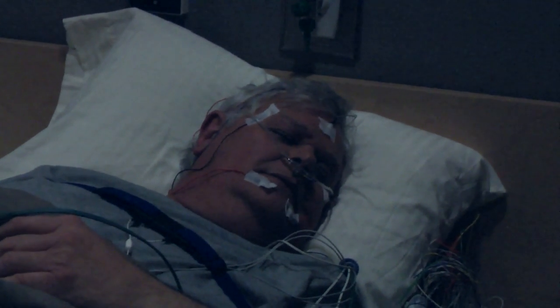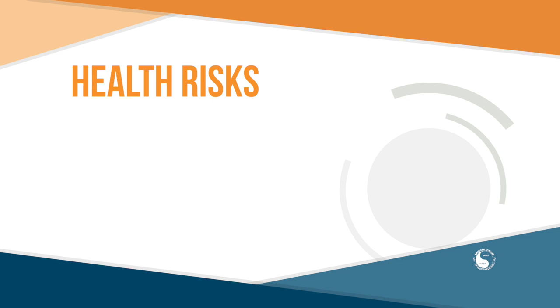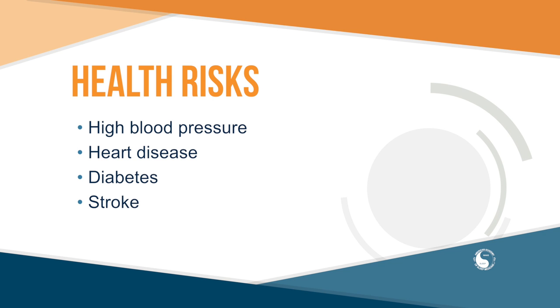A person with severe sleep apnea may have hundreds of breathing pauses per night. Loud snoring is a common warning sign for sleep apnea. Obstructive sleep apnea can have a devastating impact on your health — untreated sleep apnea increases your risk for other health problems such as high blood pressure, heart disease, diabetes, and stroke.